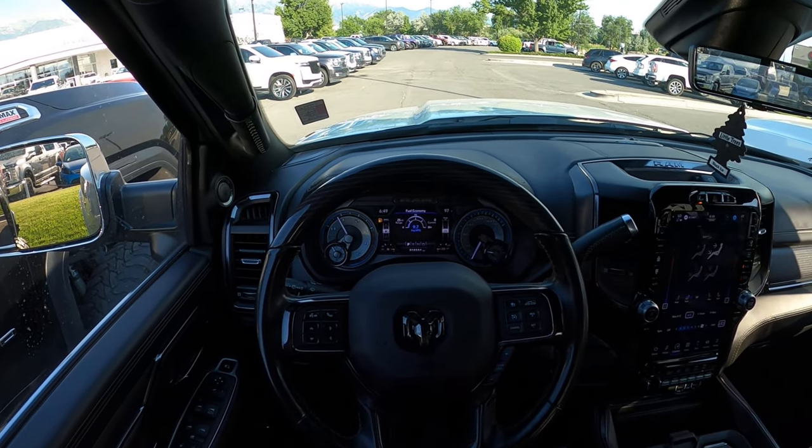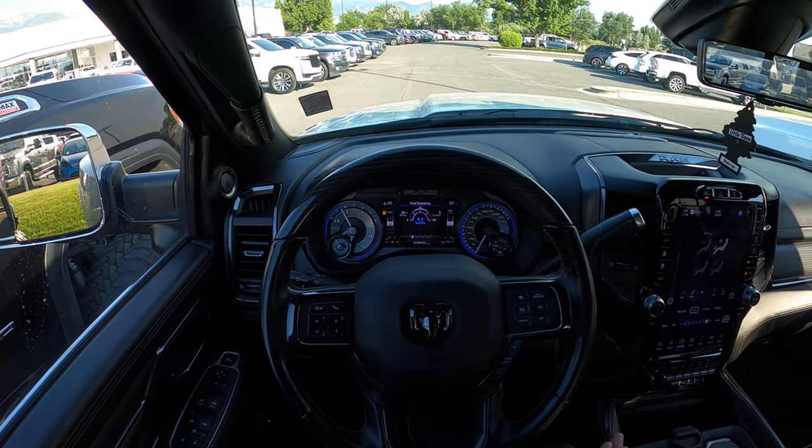Let me know what you guys think about this package — if you think it's worth it or if you'd go up to the Aisin with the 4.10 rear end. That's a wrap for our video on this RAM 3500 Limited. A huge shout out and thank you to the National GMC here in American Fork for giving me time with the truck — I'll see all of you in the next video.